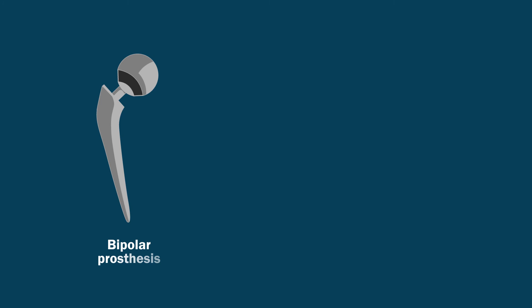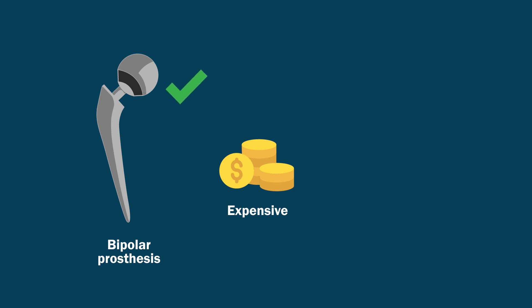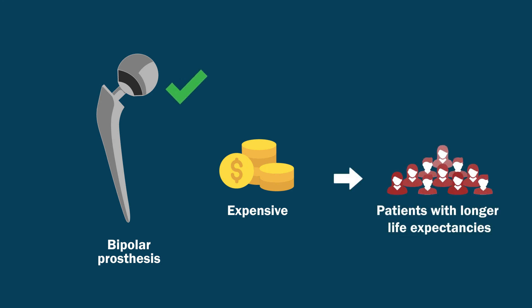Given that bipolar prostheses are more expensive than unipolar designs, this study shows that their use may be justified only for patients with longer life expectancies.